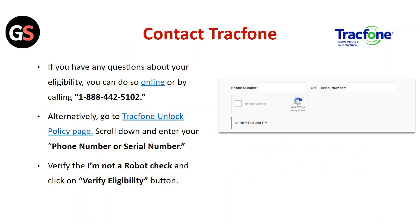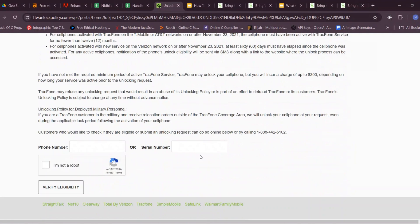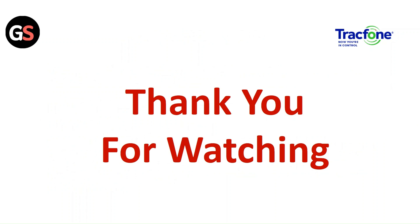Contact TracFone: If you have any questions about your eligibility, you can contact TracFone online or by calling. Alternatively, go to the TracFone unlock policy page, scroll down and enter your phone number or serial number, verify the 'I am not a robot' check, and click the verify eligibility button. Thank you for watching — please like this video and subscribe to our channel.